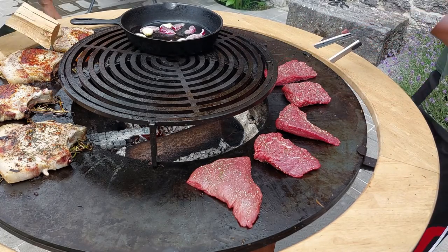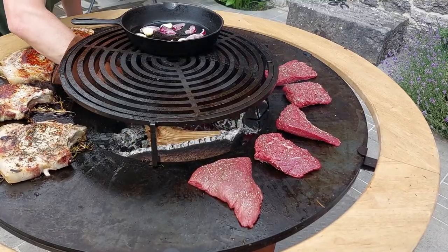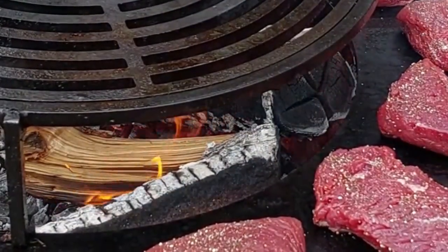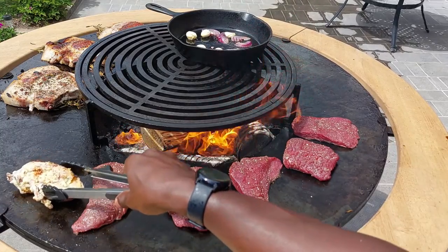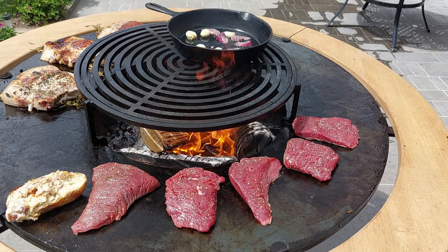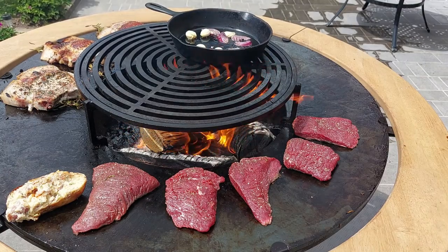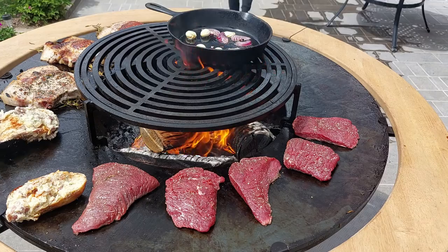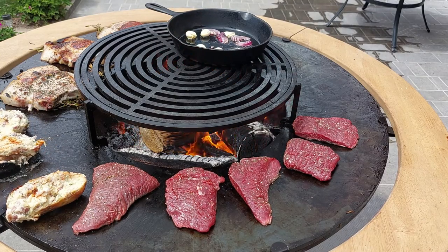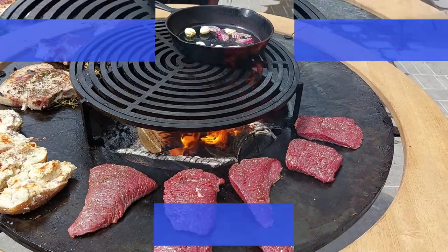We got the pork chops going, we got the char on the outside, we got the rosemary, and now we got our steaks on. We're going to add a little bit more wood to the fire to keep our plancha nice and hot. On top, we got some onions and some garlic, and we're going to be adding a little mushroom to those a little bit later. From the butcher, we're going to be throwing on some essentially twice-baked potatoes — except the second time they're not being baked, they're going on the Ophir and cooking through the bottom. These potatoes were absolutely amazing.